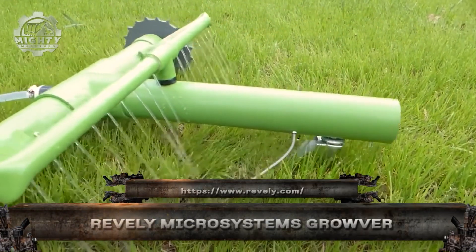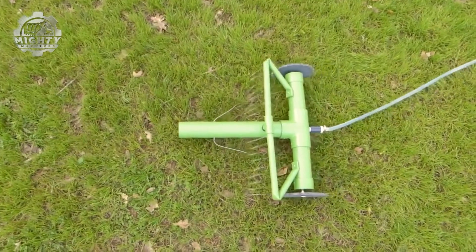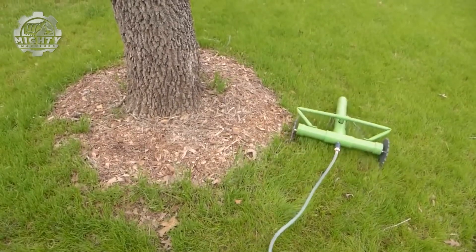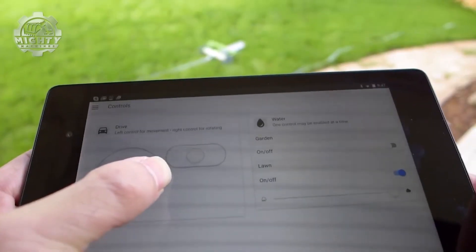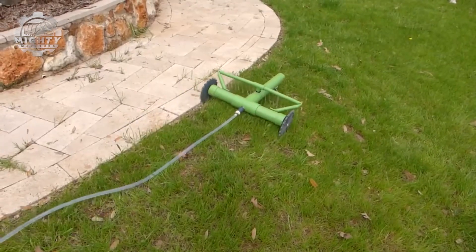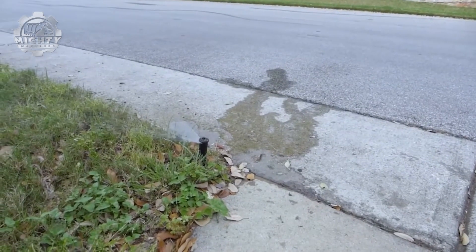Meet the Grover by Reveille Microsystems, a smart autonomous irrigation robot designed to water your lawn with precision and zero waste. Instead of fixed sprinklers, Grover rolls across your yard, detecting soil moisture levels and delivering water only where it's needed. It connects to your hose and maps your yard as it goes, saving water while promoting healthier grass.